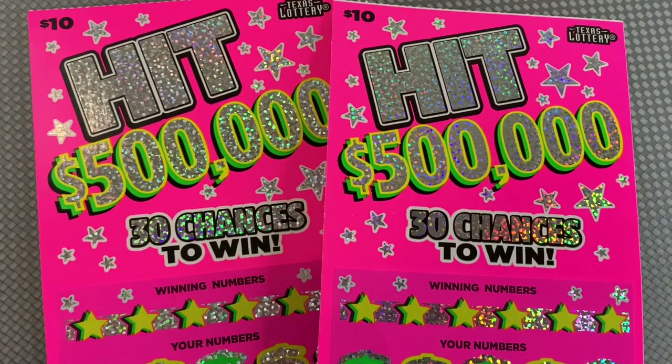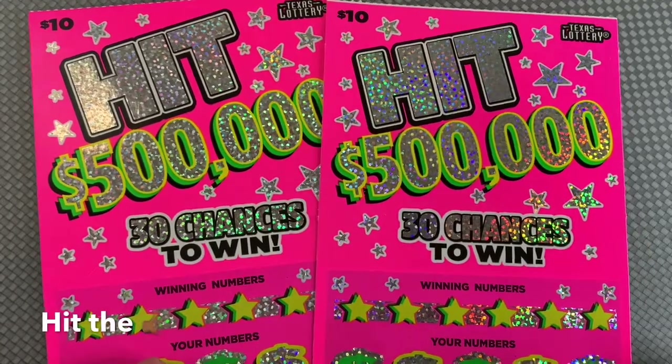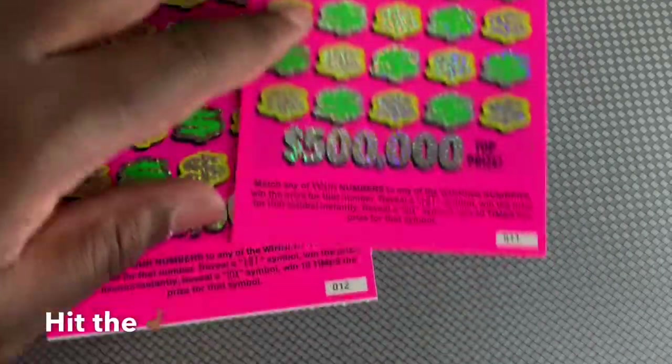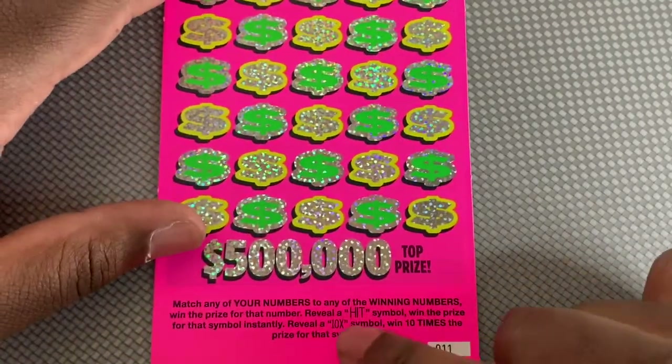Hey, what's up everybody, back with another video. I got a $20 session with two $10 tickets to hit 500,000. Back-to-back tickets 11 and 12, looking for the hit symbol for auto win, or we can get the 10x symbol for 10 times.